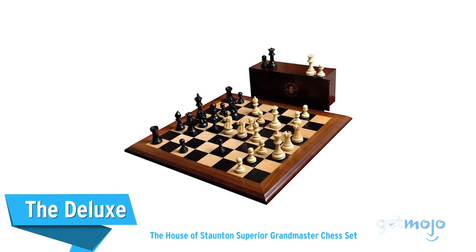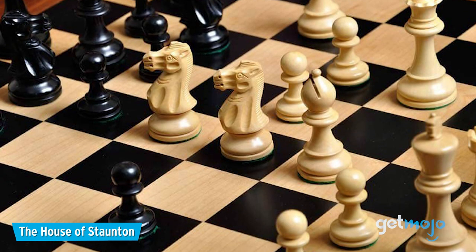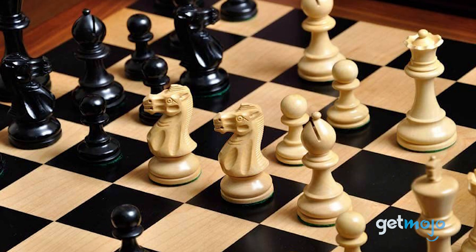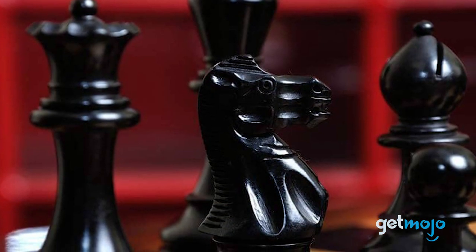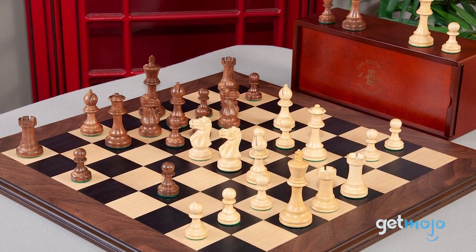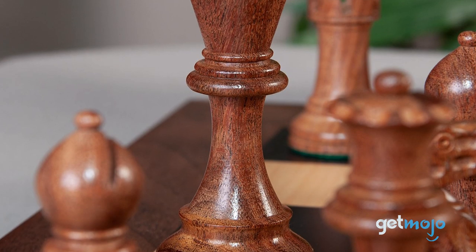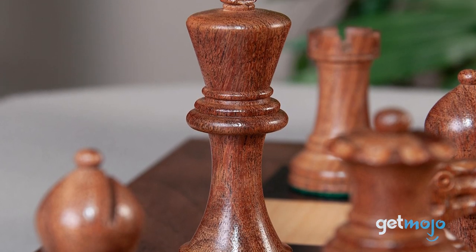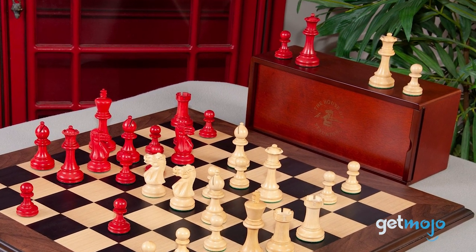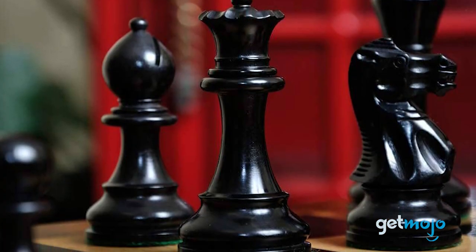The Deluxe — The House of Staunton Superior Grandmaster Chess Set. If you're looking for a bit of class, and perhaps a chess set that you can leave set up as part of the decor in your house, then you should take a look at the House of Staunton's lineup of quality products. This Superior Grandmaster Chess Set features a black wood, maple, and mahogany board with heavily weighted hand-carved, billiard cloth bottom pieces. It also comes with two extra queen pieces and a plush slide-top box to store the pieces. It's pricey, but one heck of a serious set.